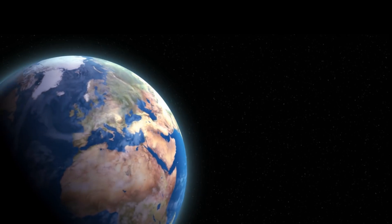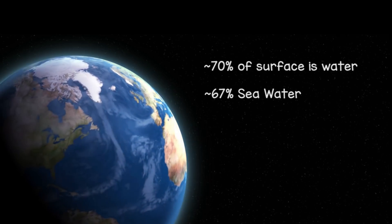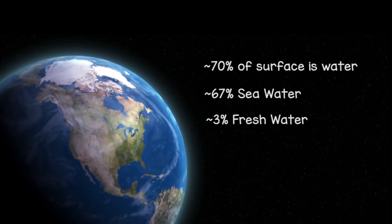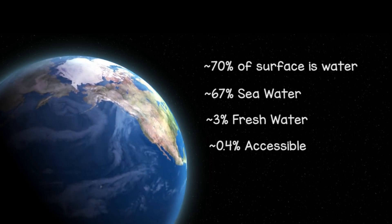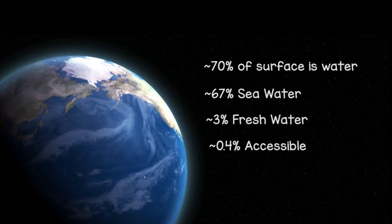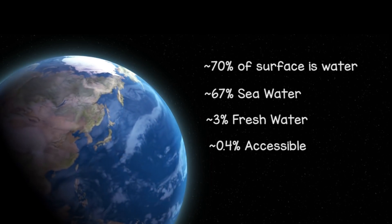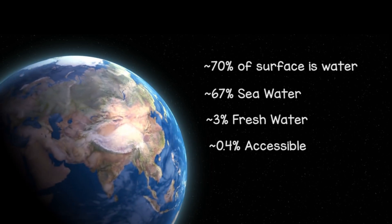When you look at our planet, around 70 percent of its surface is covered by water. The problem is that around 67 percent of this is seawater. Only three percent is fresh, and even then only 0.4 percent is actually accessible. The other 2.6 percent is locked in places like ice caps, glaciers, or is in the atmosphere. So we're only left with that 0.4 percent which is both accessible, usable, and drinkable.